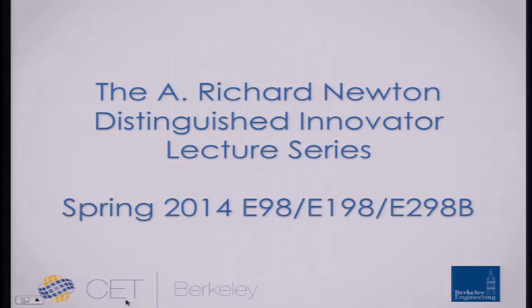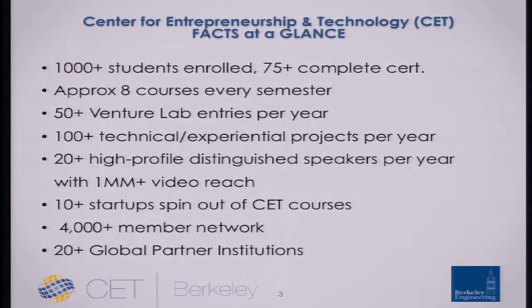I assume you're in the appropriate sections. You can take it — it's mostly taken pass-fail, though there are versions where you can take it for letter grade as well. You should be taking it for one unit. The course is offered through the Center for Entrepreneurship and Technology.